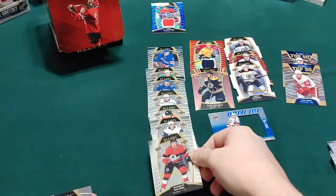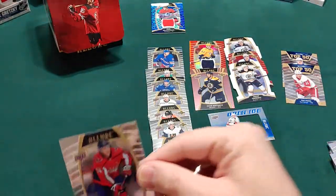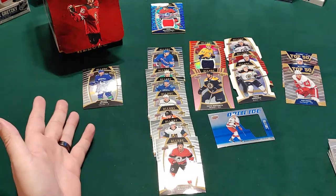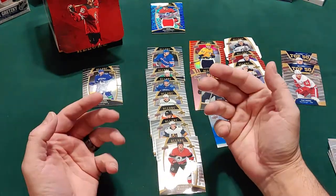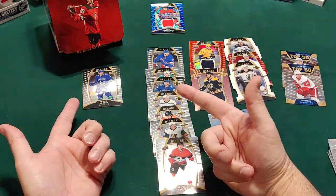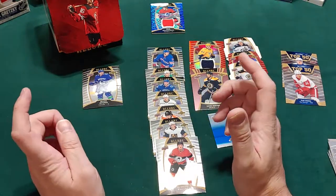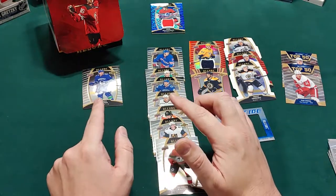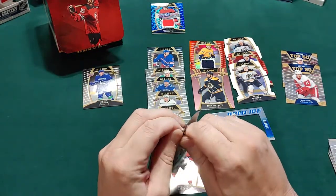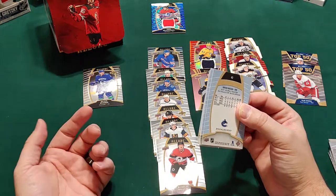We got a Balsers rookie, and then a rookie of Quinn Hughes - I hear he might be a good guy to get - and John Carlson. That Quinn Hughes is not autographed, not a patch, not a numbered card. Quinn Hughes has the potential to be a superstar in the next five to ten years with outstanding numbers. But of all the rookie cards, while it's an authentic Upper Deck rookie, it probably won't have much value compared to, say, his Young Guns card.